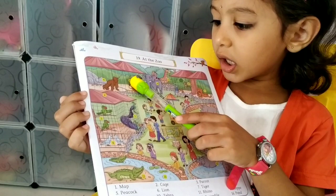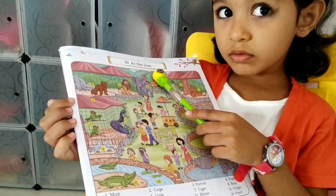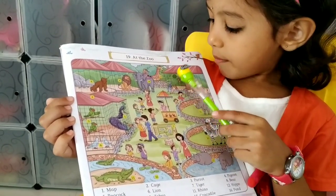Bear, lion, elephant ride, giraffe, monkey.